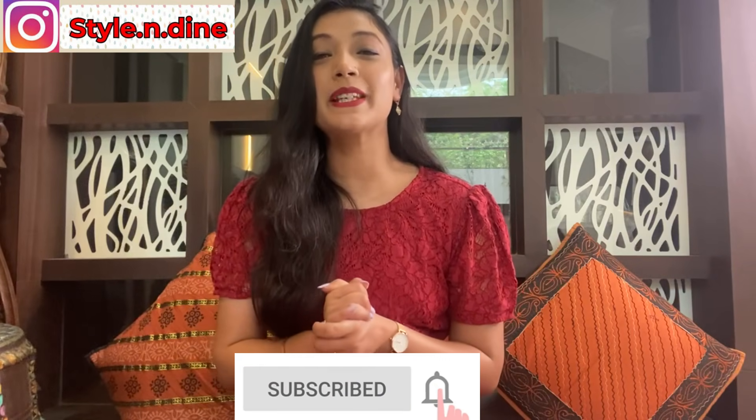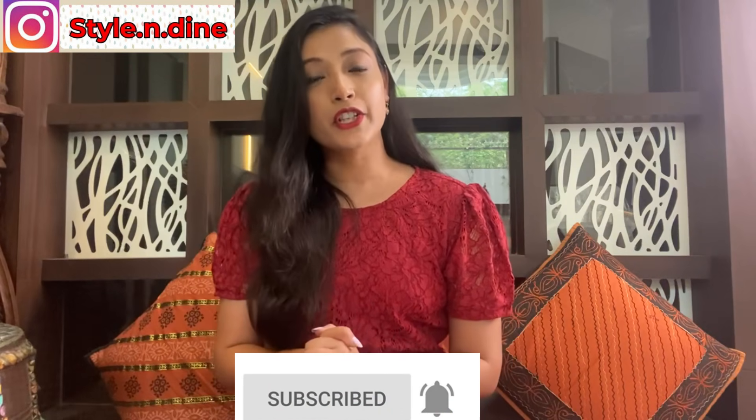Hello everyone, welcome back to my channel Stylian9. I am Shilpi and I hope you all are good. Girls, today's video will be helpful for you if you like t-shirts.